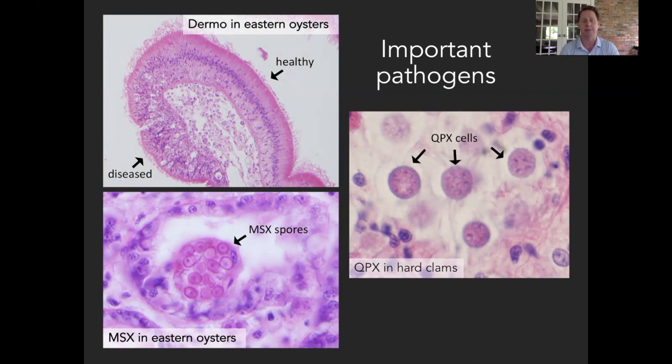Dermo is a disease that's been present probably forever in the Virginia oyster population, but it got a lot worse in the 1980s when it was killing more than 70% of oysters in Virginia populations. It still probably causes at least 15% to 20% mortality every year in oyster populations in our region.